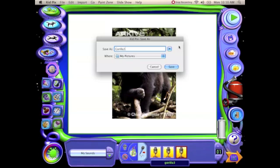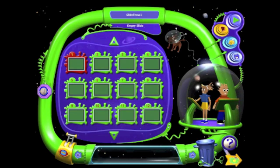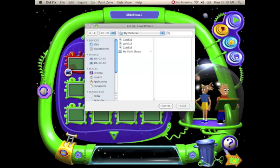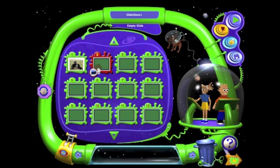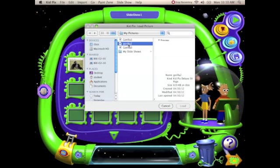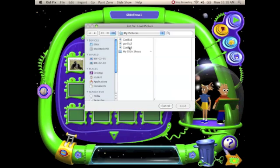We've got all three of our slides made. Now we can go to the movie maker. In order to load, all I do is mouse over, click here — Gorilla 1, bam. Gorilla 2, bam. And Gorilla 3, bam.